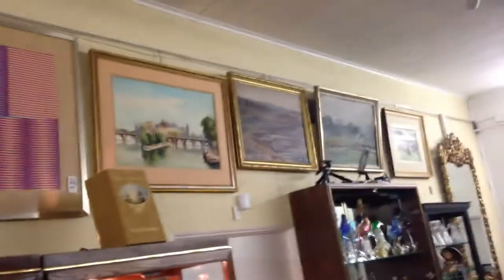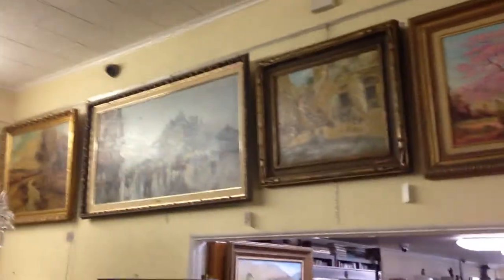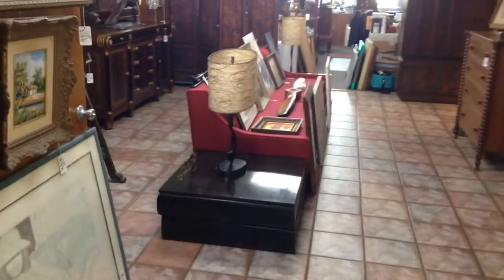So again, just a quick peek. If you have any questions on any of the items, or you want a better description, give us a call at the gallery: 727-821-1167. Thank you.